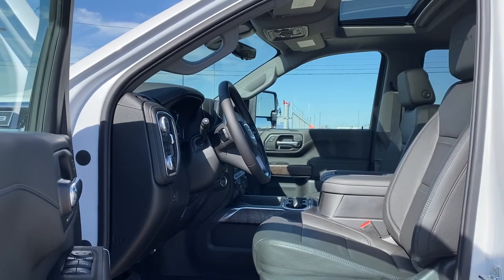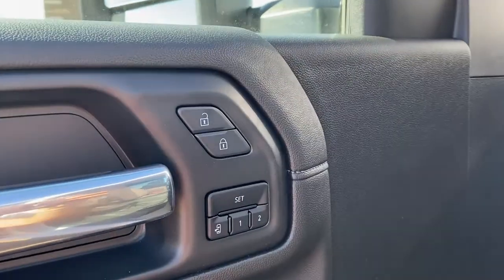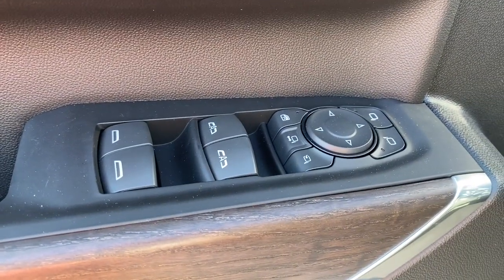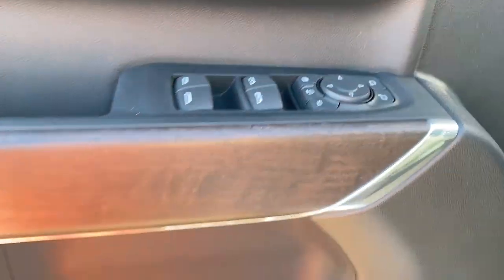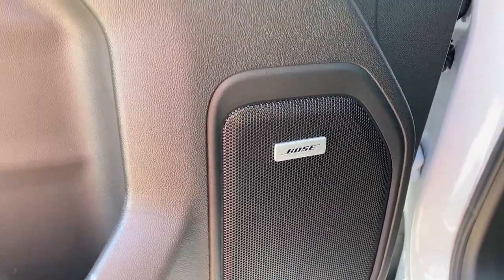We're going to start by taking a look inside the front of the Denali. The driver's door has power door locks, programmable memory seat for up to two drivers, power windows, power folding and power extending side mirrors, the child lock button, door storage with a cup holder, and the Sierra comes with a premium Bose sound system.